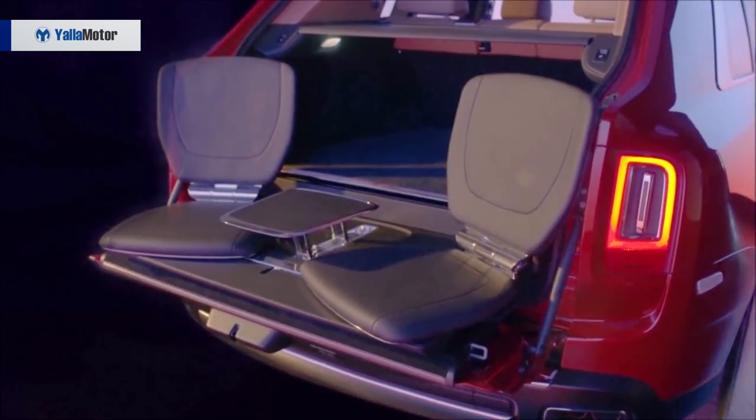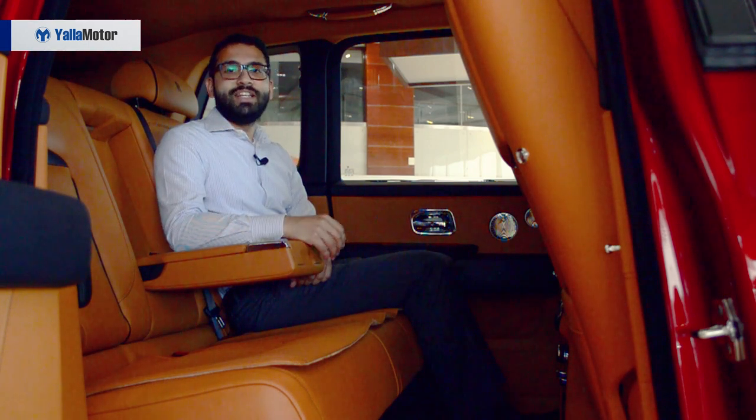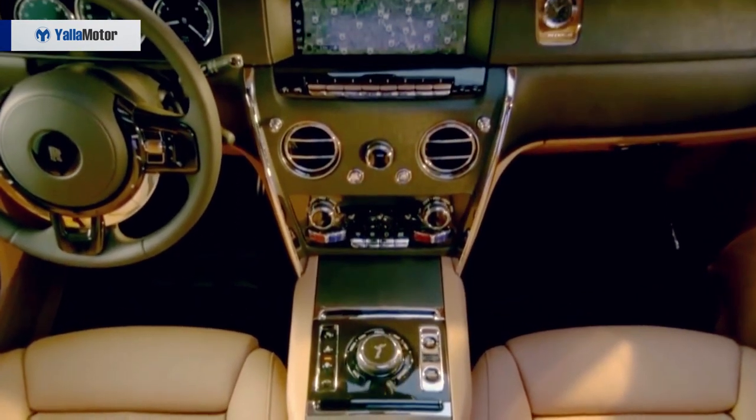Or you could have the optional panoramic roof, like we have here. Another interesting fact about the cabin of the Cullinan is that it is the first SUV with a touch screen.